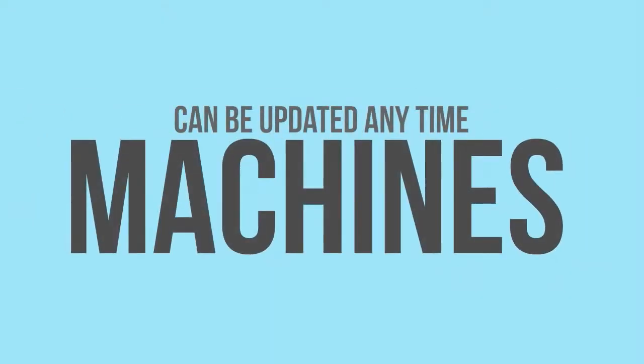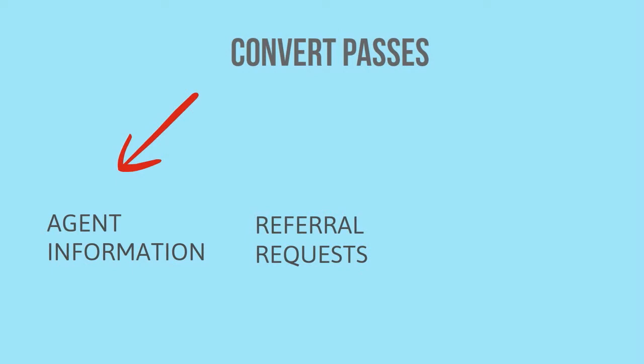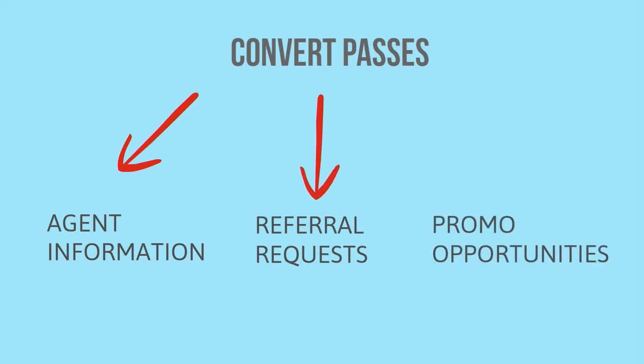Passes can be updated anytime — they are fluid, living content machines. When homes are taken out of inventory, convert property listing passes to agent information, referral requests, or other promotional opportunities.